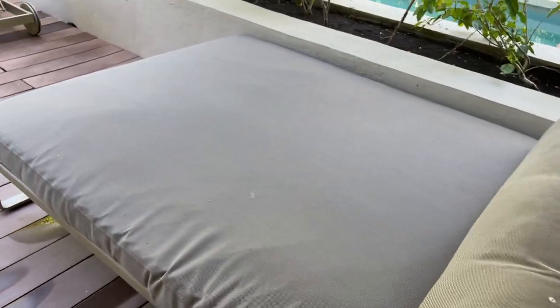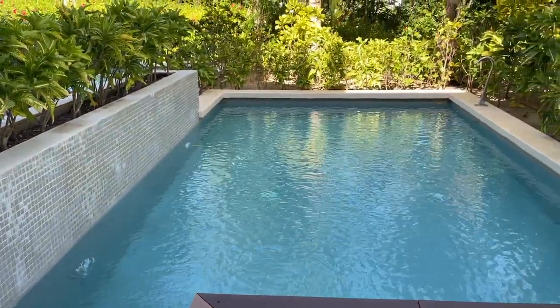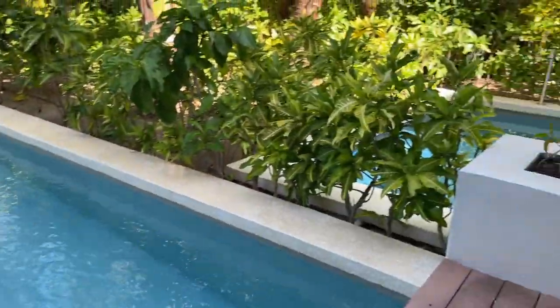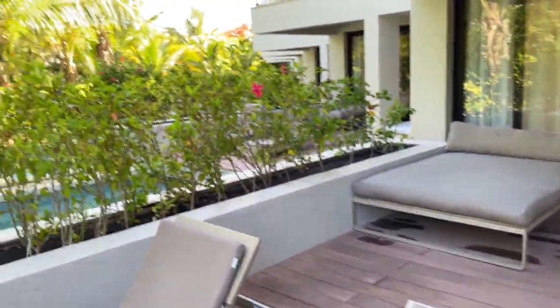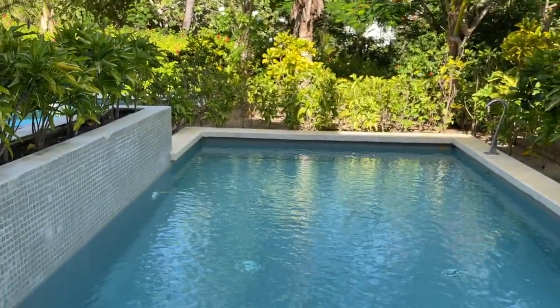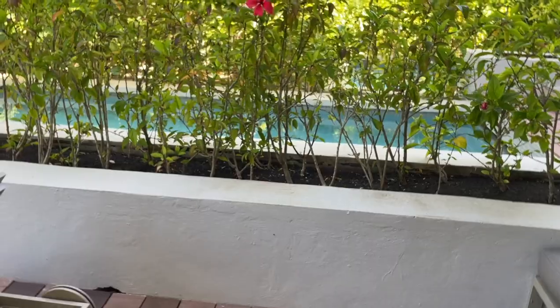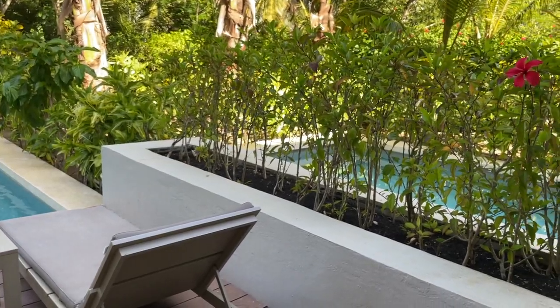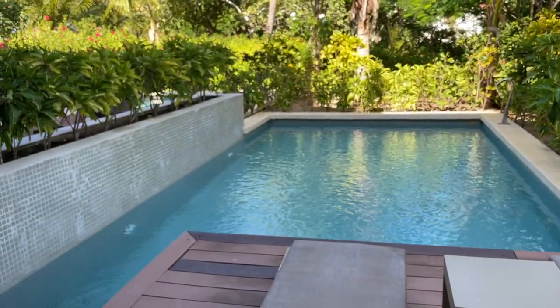We've got this little daybed here, some nice table and chairs, and our own private pool — which is absolutely love. It's not fully private from your neighbors and you can see everything from up top, so just be mindful of that. But it's super pretty and that pool looks so inviting. We have the chaise lounges, and we have another couple here with us — we figured this would be the party hangout room where all four of us can chill on the patio.